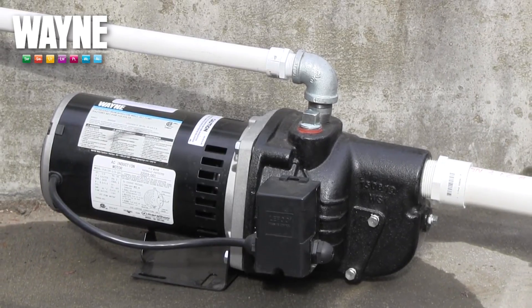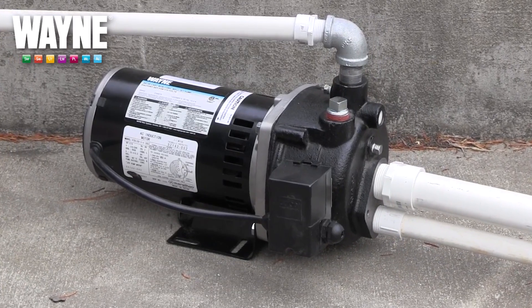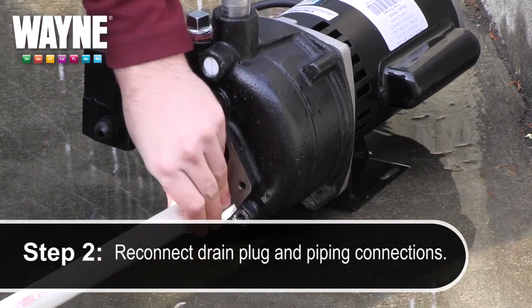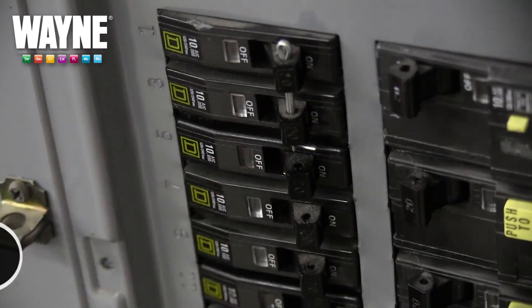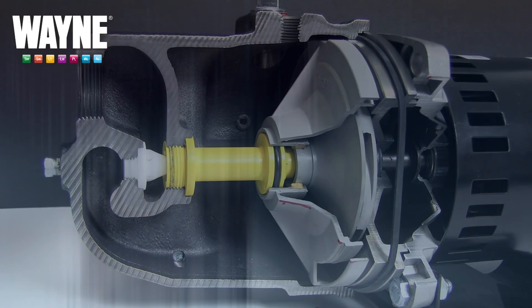When the warmer weather returns and it's time to reinstall your pump, follow these simple steps: drain any remaining propylene glycol from the pump, reconnect the drain plug and plumbing connections, prime the pump, and restart the motor, allowing it to run through an open discharge for several minutes to flush the system.